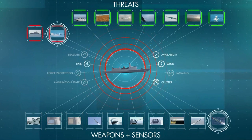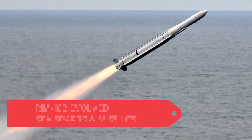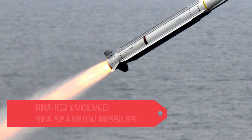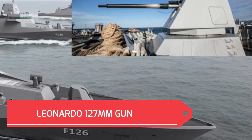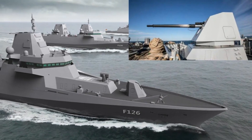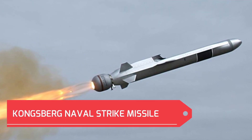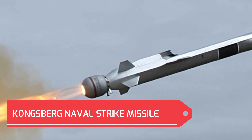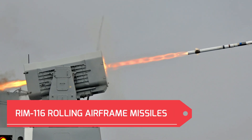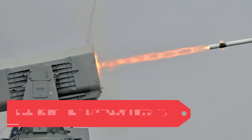The F-126 frigates are fitted with a 16-cell MK-41 vertical launching system for RIM-162 Evolved Sea Sparrow missiles, one Leonardo 127mm gun with guided Volcano ammunition, eight Kongsberg Naval Strike Missiles, two MK-49 missile launching systems for RIM-116 Rolling Airframe Missiles, and two 27mm machine gun systems.